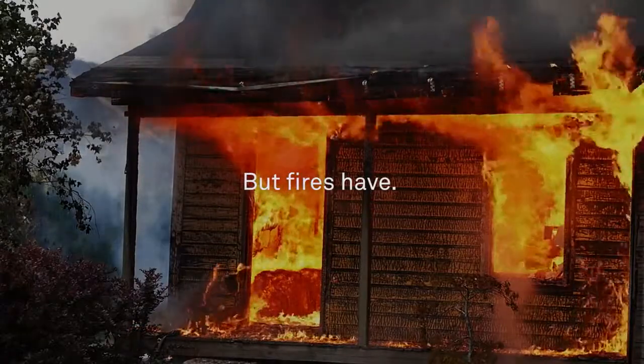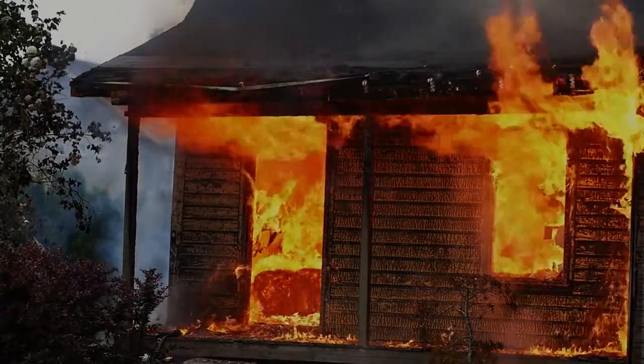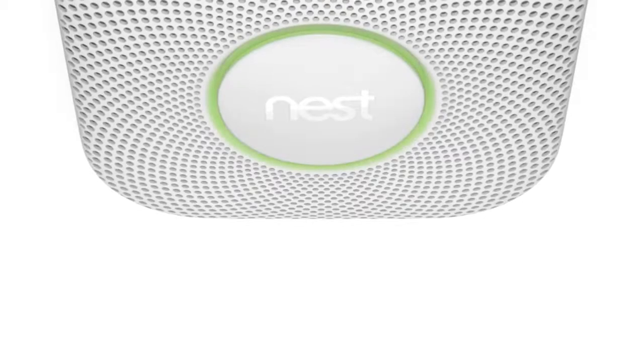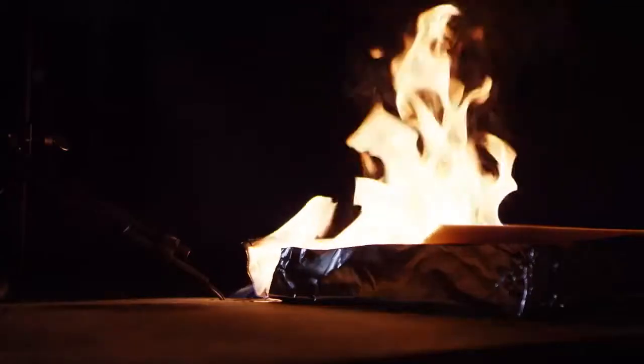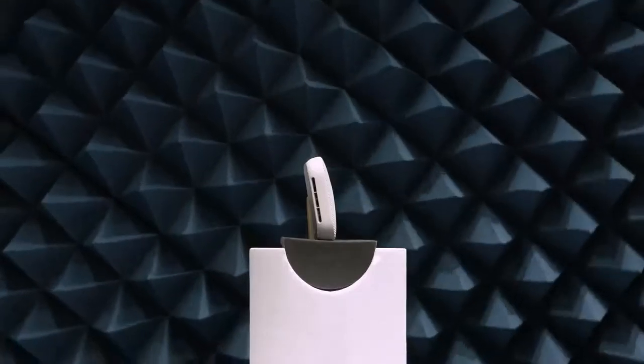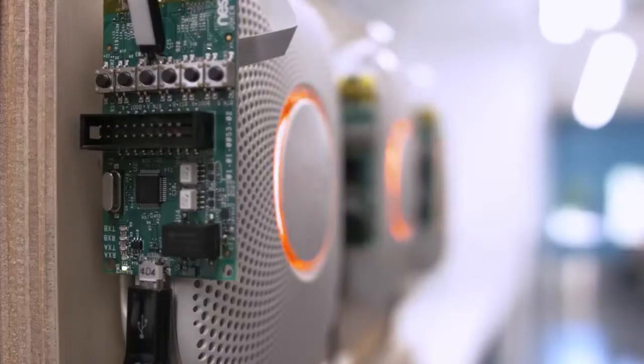In the 70s, it took about 30 minutes for a fire to get out of control. But today, it could take less than five. So with Nest Protect, we started from scratch. We tested different kinds of materials, we tested different kinds of fires. And once we met industry standards, we still weren't satisfied. It's pretty incredible the level of effort we've been through to make sure that Nest Protect is the best smoke alarm it can be.